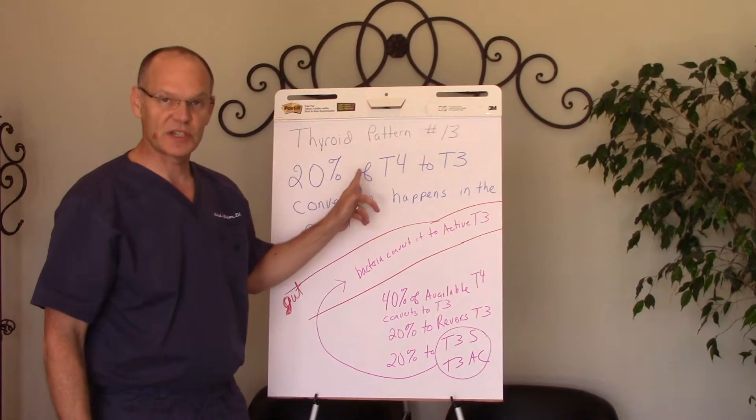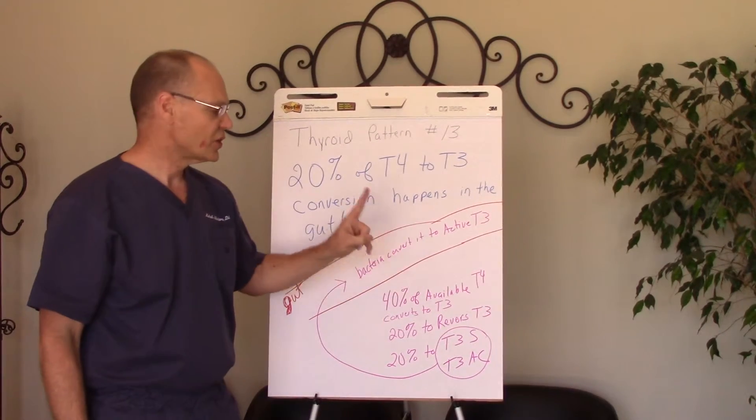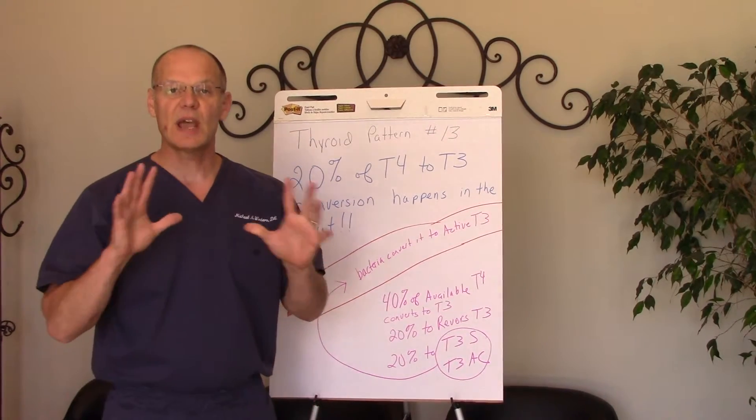— we need good T4 to T3 hormone conversion, and 20% of that happens in your gut. So you need a good healthy gut with good healthy bacteria for that to happen properly.